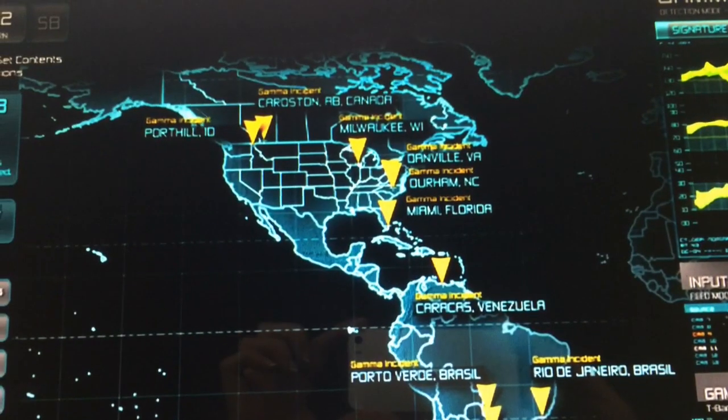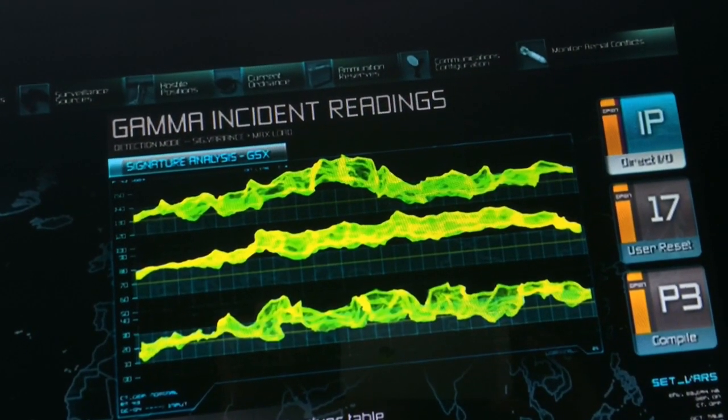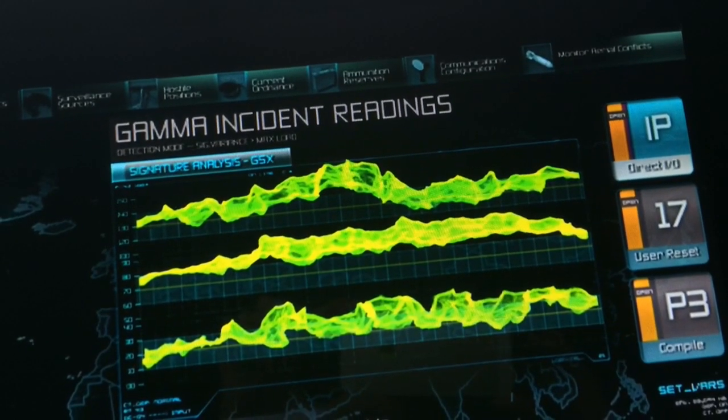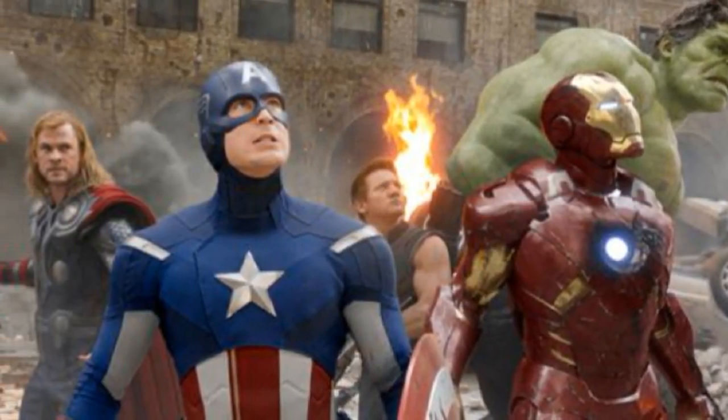We've taken a unique approach to trying to put science to the real superheroes, examining their superpowers and what they're used for. We created an experience based on the Avengers franchise, examining the characters Thor, Iron Man, Hulk, and Captain America.